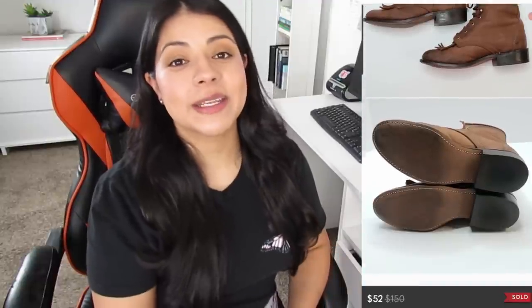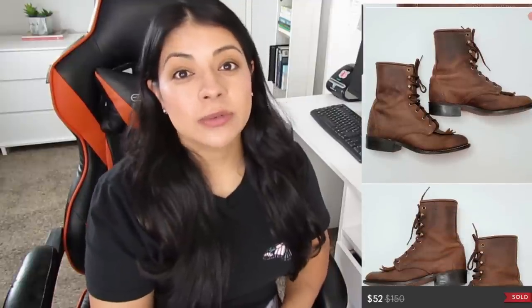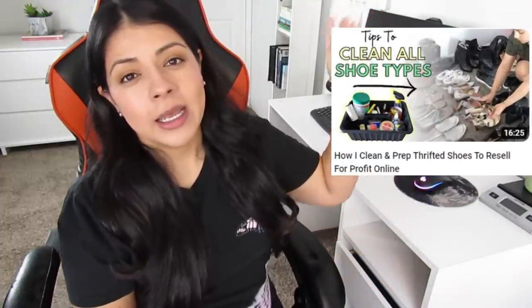I've seen this brand at the thrift store before but never picked it up because they were never in good enough condition, and these weren't either. I used some saddle soap on the leather, let that dry overnight, then conditioned them with some Doc Martens Leather Balsam. That took the condition from about a five or six to about a seven or eight, and I only paid about seven dollars for these boots. I will take the time to clean up shoes if the profit is going to be worth it.